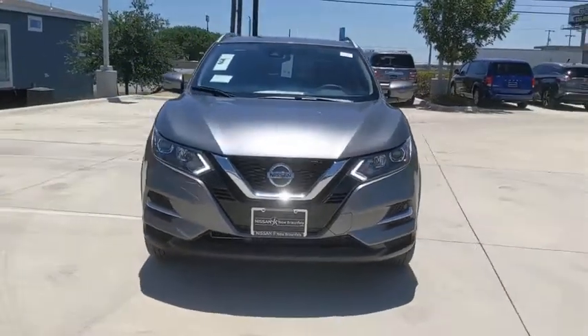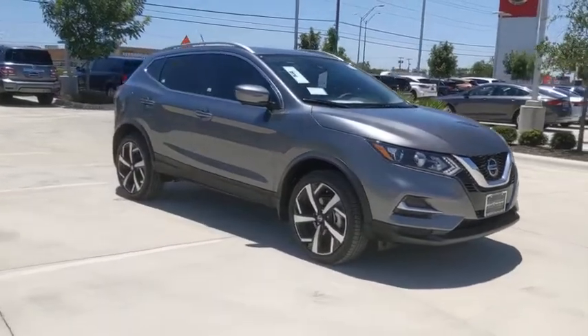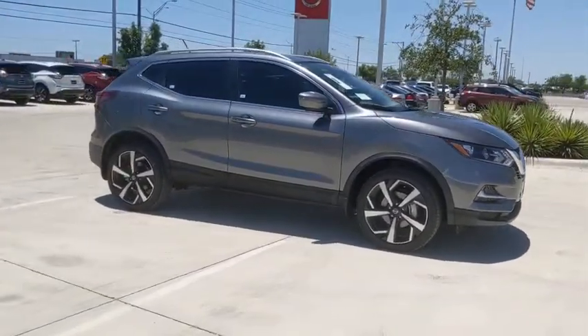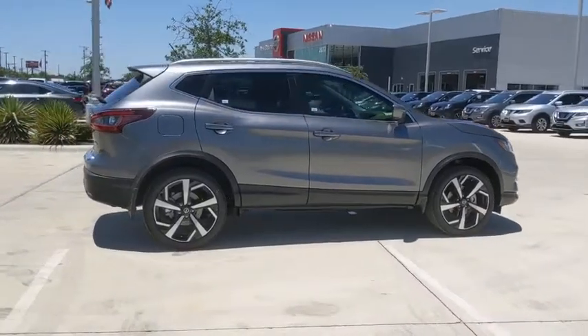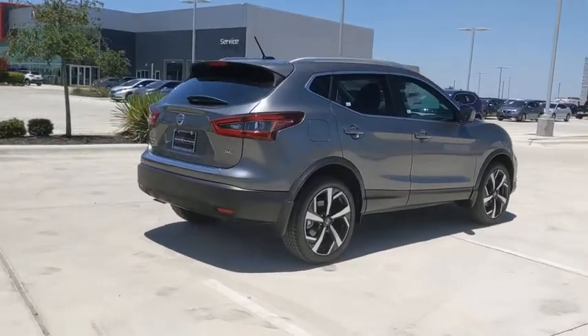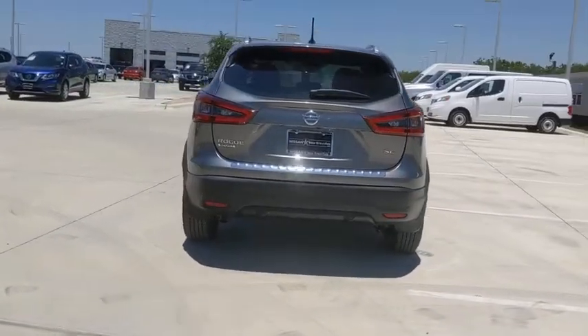Stop by and take a look at the 2020 Nissan Rogue Sport. The Nissan Rogue Sport is a subcompact SUV that provides all the functionality — a smooth ride, lots of cargo room, and a roomy back seat — a recipe for a pleasant traveling experience. This vehicle has less than 100 miles.